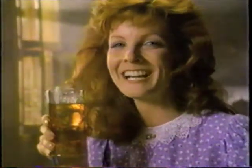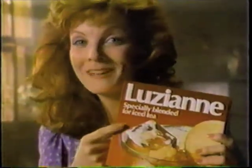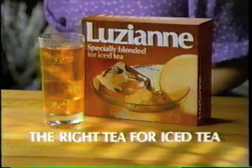Lousy Ann, the only tea specially blended to give you refreshing iced tea every time. Look for the Lousy Ann box with the words specially blended for iced tea. Lousy Ann, the right tea for iced tea.